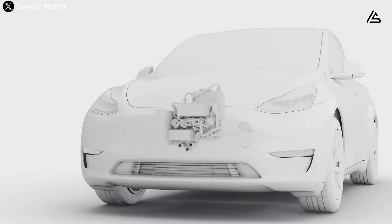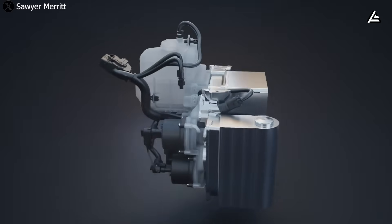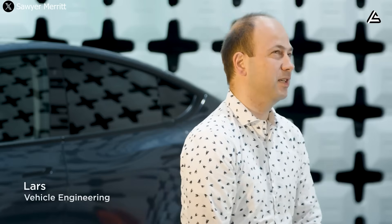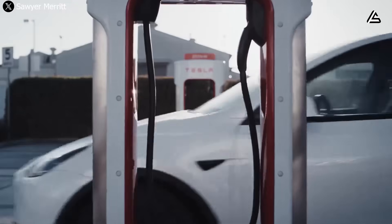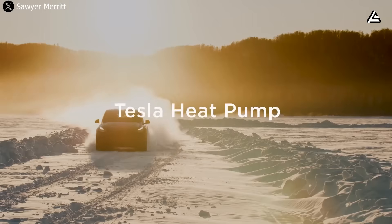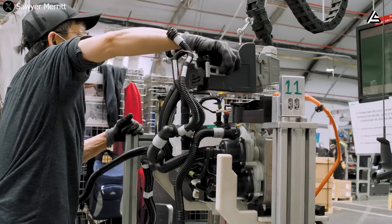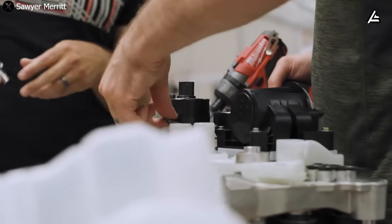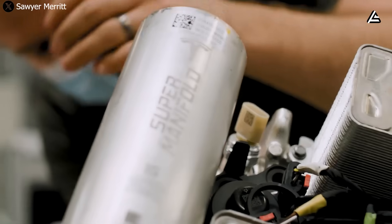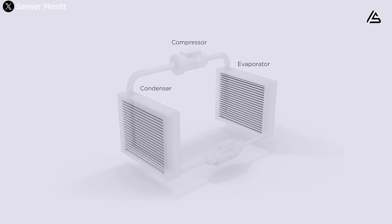The heat pump itself is smaller than the unit used in the Model Y, but uses a denser refrigerant mix capable of maintaining pressure at significantly lower ambient temperatures. Engineers monitoring the test cycle reported that the system achieved stable cabin temperatures of 21 degrees Celsius within just four minutes at minus 8 degrees Celsius, and under six minutes at minus 12 degrees Celsius. This is substantially faster than heating units used in competing EVs like the Renault 5 EV or BYD Seagull EV, both of which typically require 8 to 12 minutes to reach equivalent levels of cabin comfort.